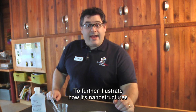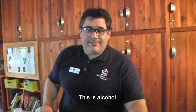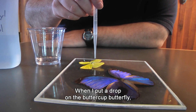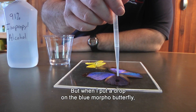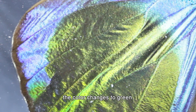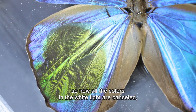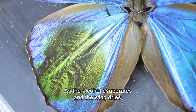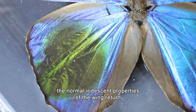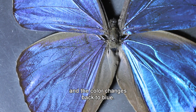To further illustrate how nanostructures cause the iridescence, we're going to make the color change. This is alcohol. When I put a drop on the buttercup butterfly, the color doesn't change because it's a pigment. But when I put a drop on the blue morpho butterfly, the color changes to green. The alcohol fills in the air gaps on the wings, so now all the colors in white light are canceled except for green. As the alcohol evaporates and the wing dries, the normal iridescent properties return and the color changes back to blue.